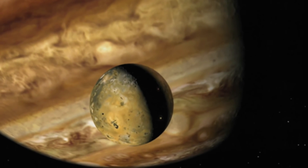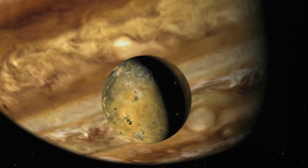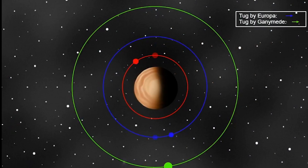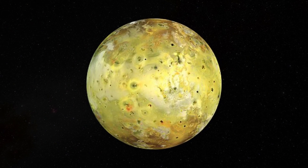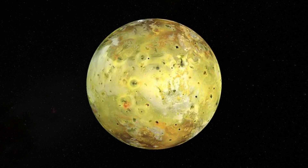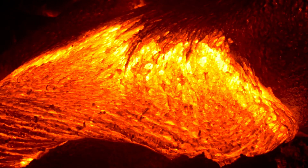These observations are critical because they offer direct evidence of the powerful gravitational interactions at play. Io completes two orbits of Jupiter for every orbit of Europa and four for every orbit of Ganymede, creating a continuous tug-of-war on Io's interior — stretching and squeezing it, thus generating enough heat to maintain its molten interior.